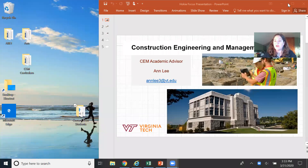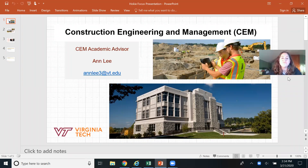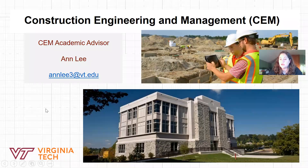Hi, my name is Ann Lee. I'm the academic advisor for Construction Engineering and Management at Virginia Tech, and I'm excited to talk with you today about the major here. This is our building, Bishop Favreau Hall, which houses both majors. If you have any questions after the presentation, please feel free to reach out to me through email at annlee3@vt.edu.